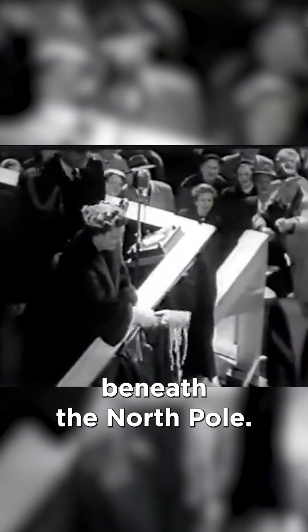In 1958, it completed Operation Sunshine, becoming the first vessel to travel beneath the North Pole. The Nautilus was decommissioned in 1980 after 25 years of service, having traveled over half a million nautical miles.